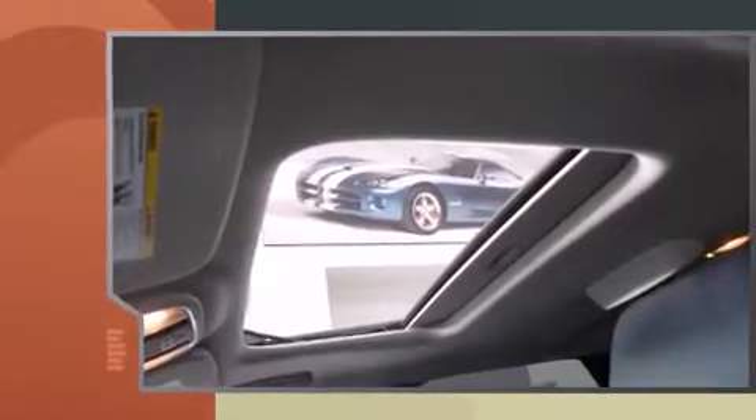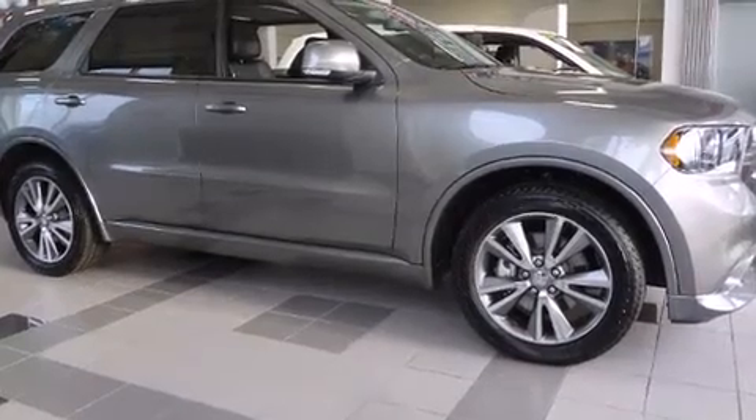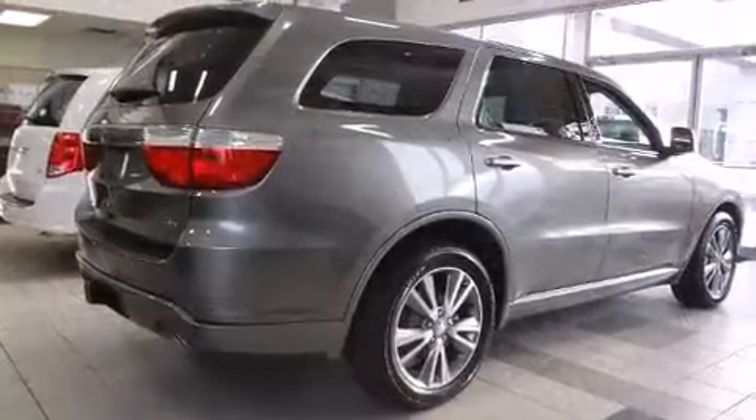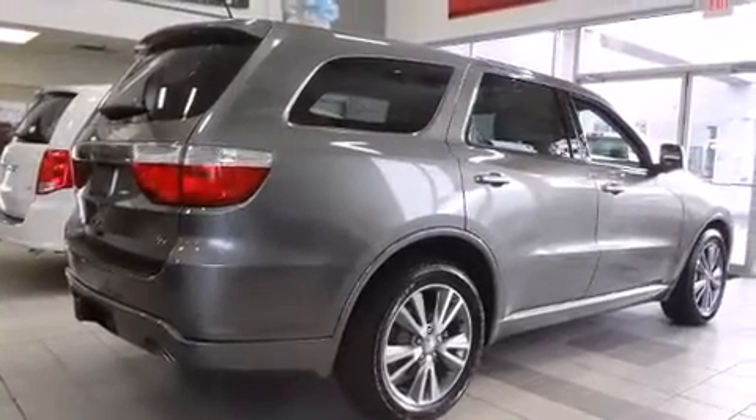A wealth of standard features mean that you no longer have to sacrifice. Like power windows, mirrors, and seats, voice-activated navigation, automatic dimming door mirrors, a power rear cargo door, and a split-folding rear seat.